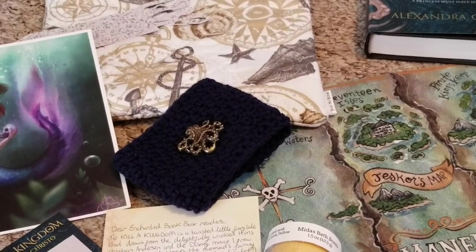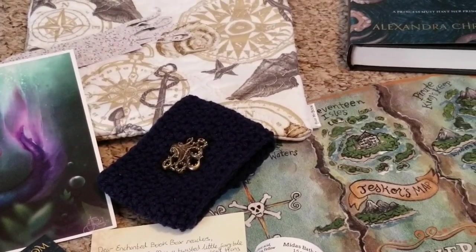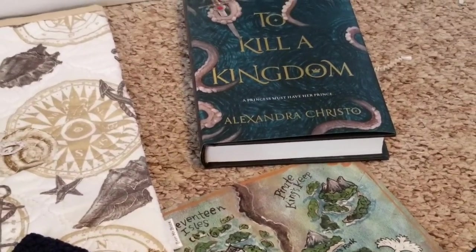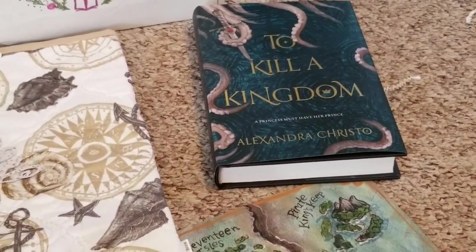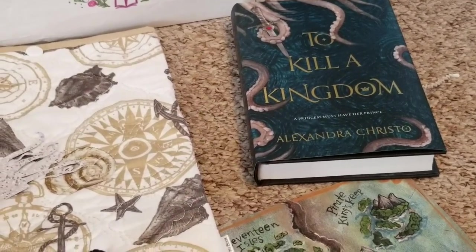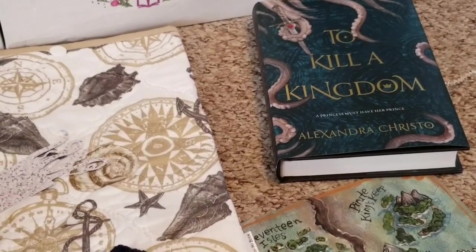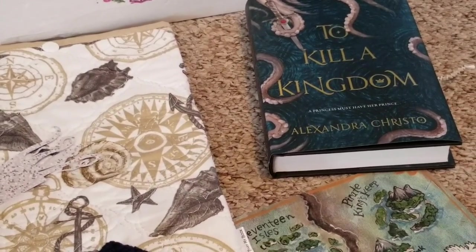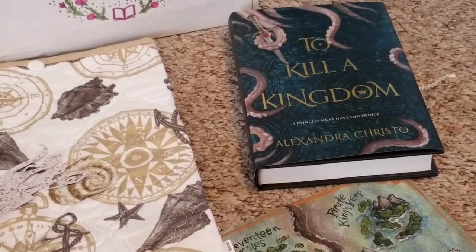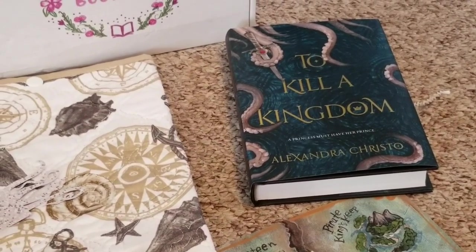I'd definitely love to know your experiences with the boxes, which boxes you like the best, and what you think about this book if you've read it — because I'm so excited to talk to people about it. So few people have read it, and the ones who have really love it, but everybody read it so early that nobody's really talking about it anymore. Now that it's out and everybody's reading it, I really want to hear your thoughts. I loved the book so much and I'm always up for talking about it. So that's everything for me today — I'll talk to you guys again soon. Bye!